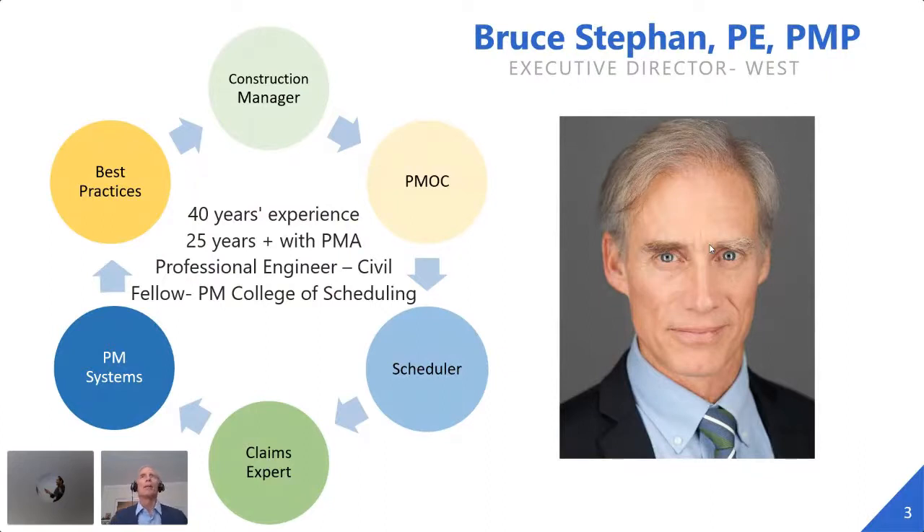My name is Bruce Stephan. As Tim had mentioned, I've got over 40 years experience and I'm happy to have been with PMA for 25 years. My background has covered all the things in the little bubbles going around, and this is all in the last five years: construction management, PMOC, scheduling in everything I do, claims because they just happen, PM systems and best practices where now I can bring my 40 years and help big agencies to do better.